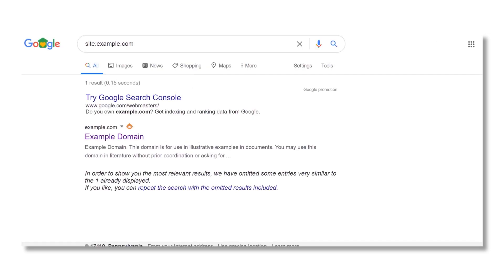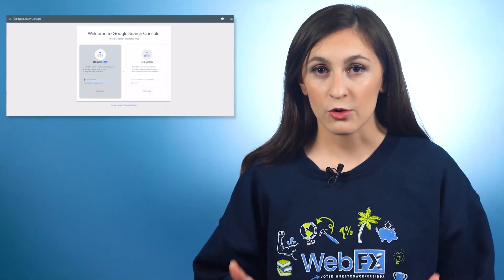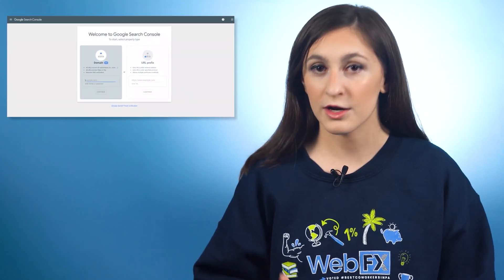If your website appears in the results, it's been indexed. If not, you need to manually submit it to Google. It's possible some major issues are preventing your site from showing up in the search results, and submitting your website to Google Search Console won't fix them. For example, Google might have penalized your site for using bad SEO practices, or you could have some issues with missing pages. If your website doesn't have any major issues, submitting it to Google Search Console is a great next step. If you don't have a Google Search Console account, you'll want to create one.